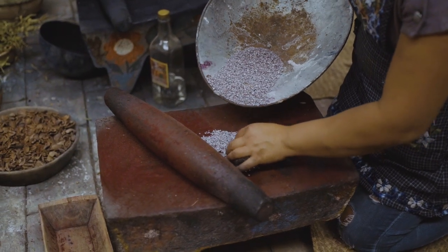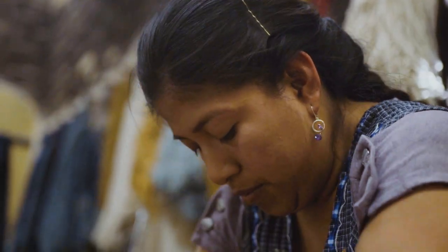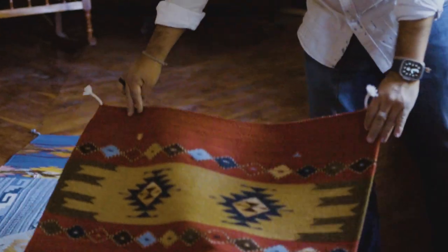And then we have the cochineal, which is a bark that grows on the prickly pear cactus. With these, we're able to get all the beautiful red colors. The different types of colors that we get — that variation makes the piece that we're weaving unique.